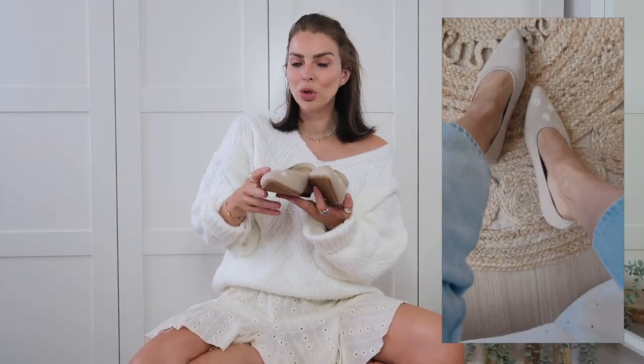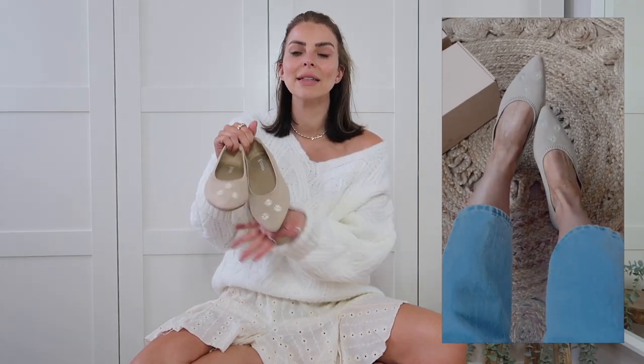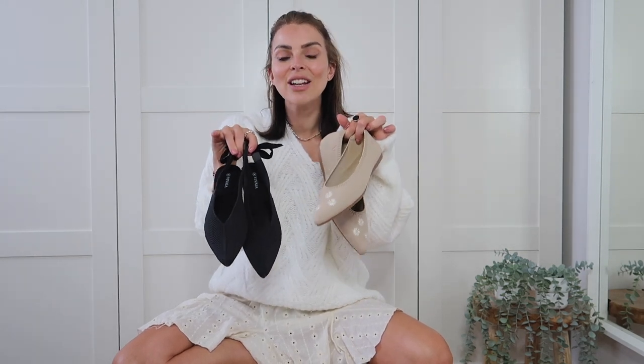I got my usual size, UK six, and they fit so perfectly and are super comfy. I then picked up these gorgeous nude flats with little daisies on them — I thought they were so cute and perfect to wear with lots of neutral things in my wardrobe. They looked amazing with so many outfits and would be so comfortable to wear all day. They are linked in the description box and I also have a discount code which I'll put on screen.